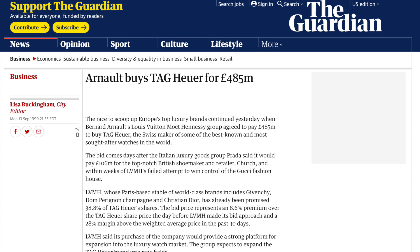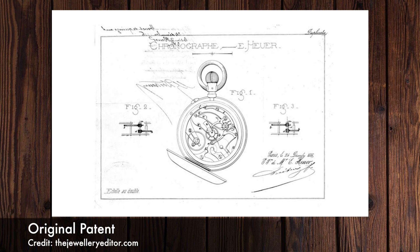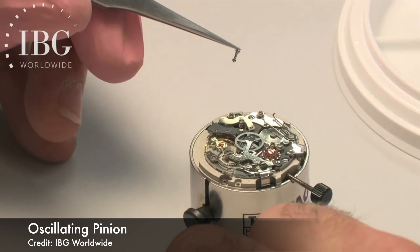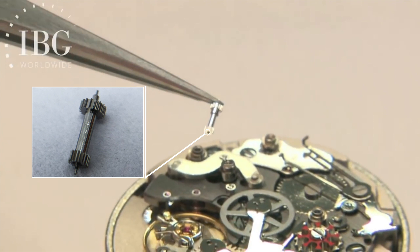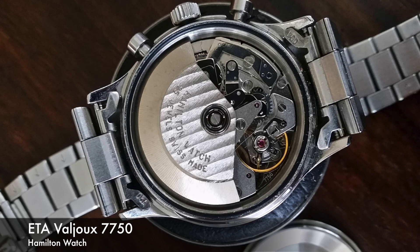Edouard Heuer patented his first chronograph in 1882, and in 1887 he patented an oscillating pinion. This is still used today in watches. An oscillating pinion in layman's terms is comparable in principle to a car's transmission system. Chronograph watches using this are able to function more accurately thanks to this mechanism. It was really pioneering at the time, and in fact the most well-known movement today using this is the very famous Valjoux 7750.